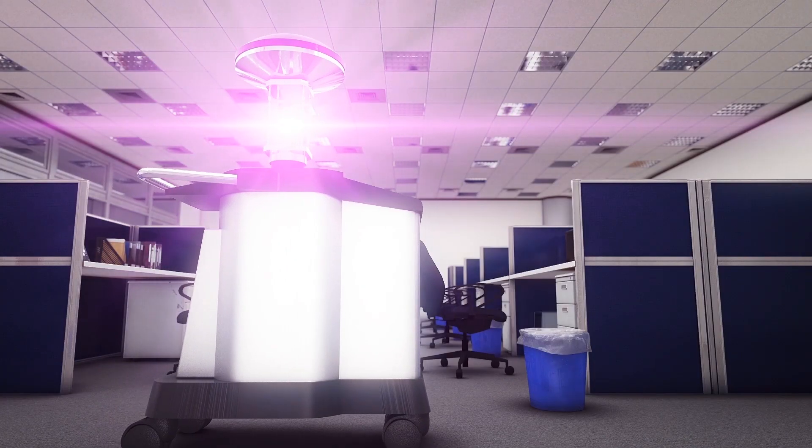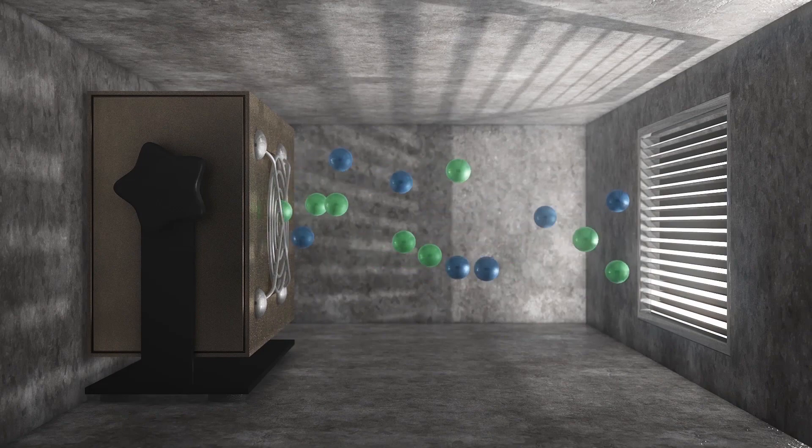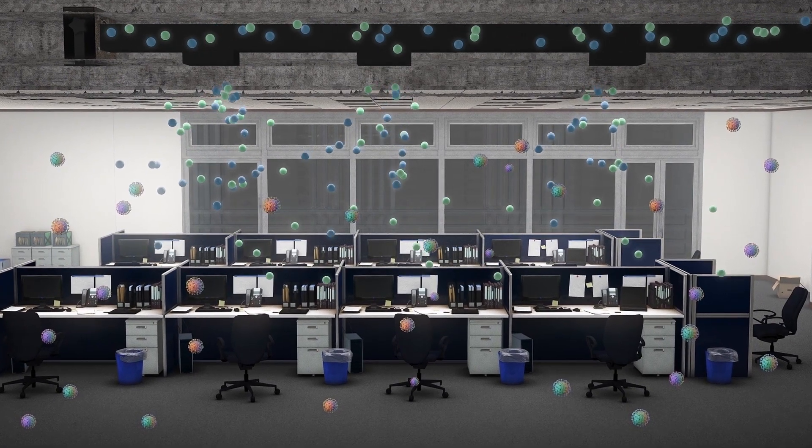At night, a 1.2-meter-tall robot traverses the building, using UV light to disinfect and kill pathogens. During the day, virus-killing hydrogen peroxide ions are emitted from strategic points in the ventilation system.